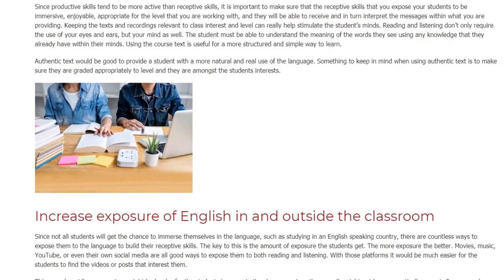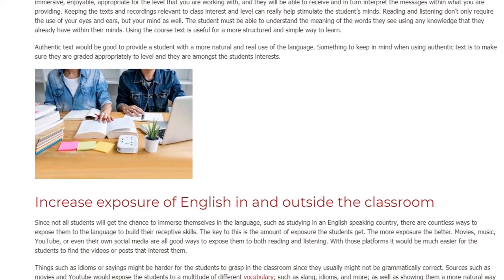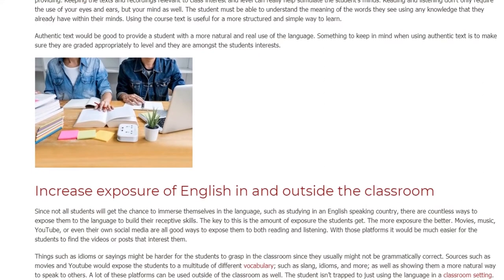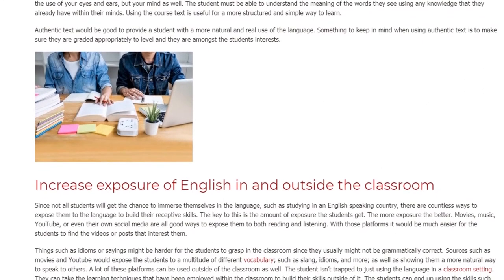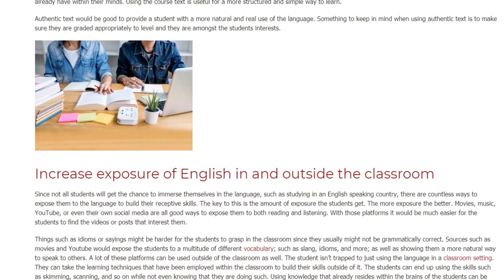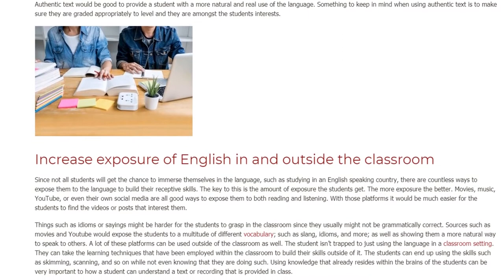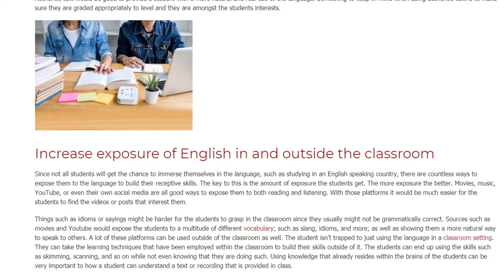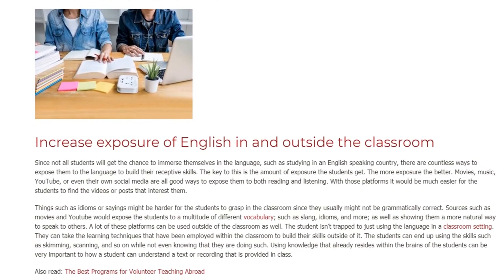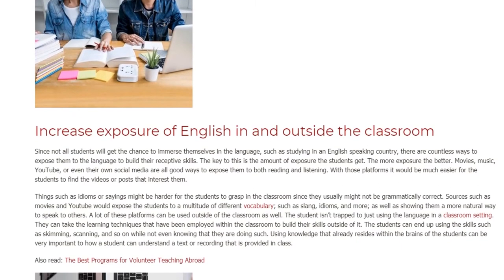Increase exposure of English in and outside the classroom. Since not all students will get the chance to immerse themselves in the language, such as studying in an English-speaking country, there are countless ways to expose them to the language to build their receptive skills. The key is the amount of exposure the students get — the more exposure, the better. Movies, music, YouTube, or even their own social media are all good ways to expose them to both reading and listening.